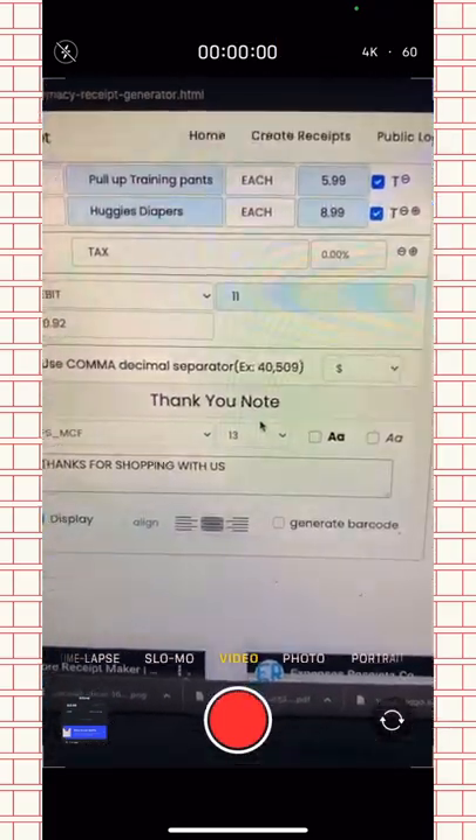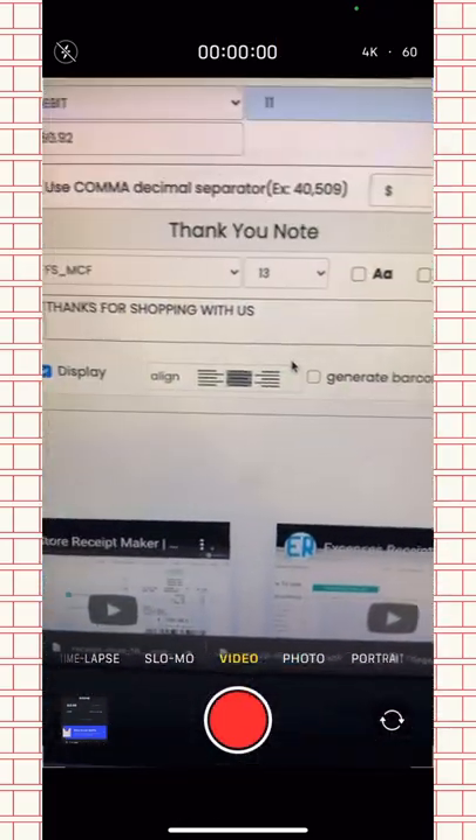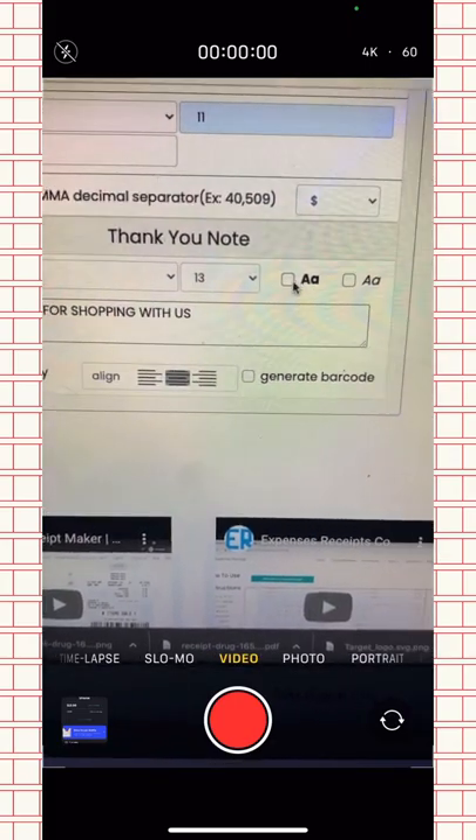The last section is the thank you notes — I don't really do anything there, but you can bold the letters if you want. This is what the final receipt looks like, and it's looking pretty good. Now I'm going to print it. You don't have to print it — you can scan it on the computer — but I find it looks more realistic when printed. I'll also cut it and crumple it a little bit to make it look more real.